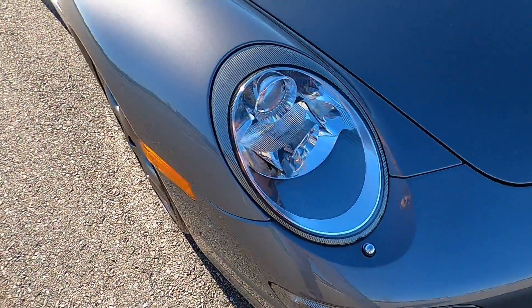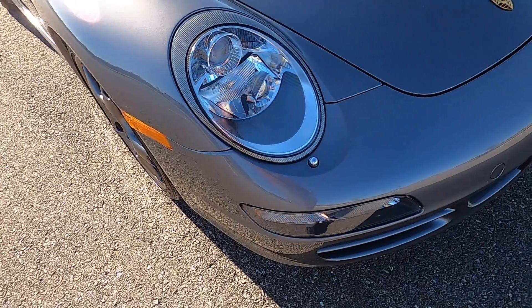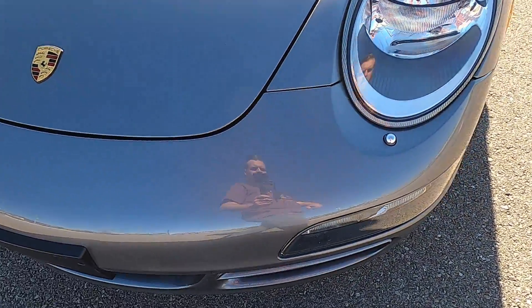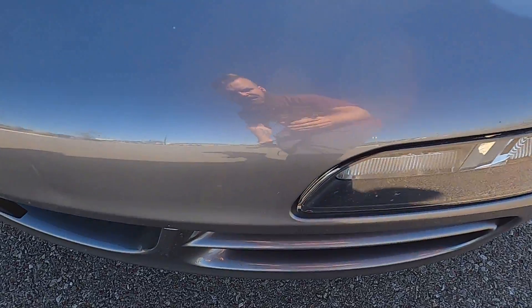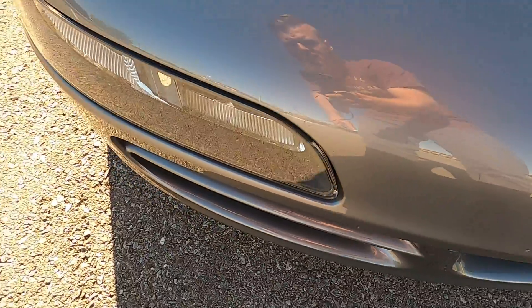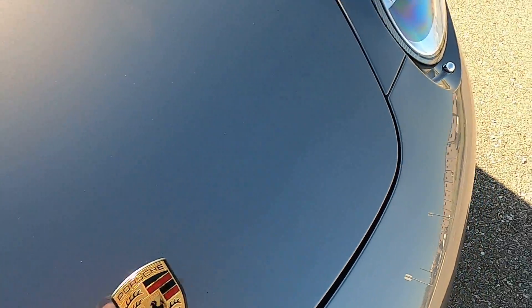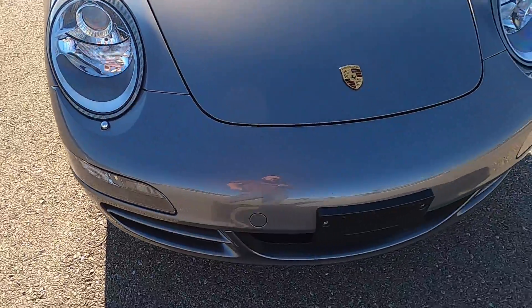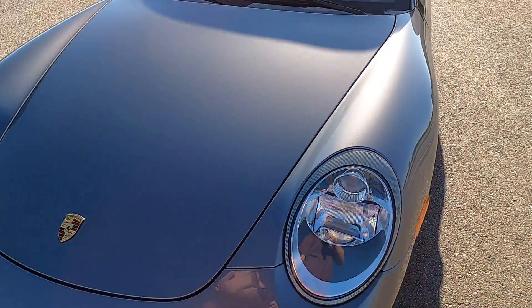This car is beautiful and it's been kept in very, very good shape. The front end does not have very many rock chips — almost zero. The ones it does have are very difficult to see. There's just a small scratch and a small rock chip. It does not have very many imperfections at all. The front end looks amazing.